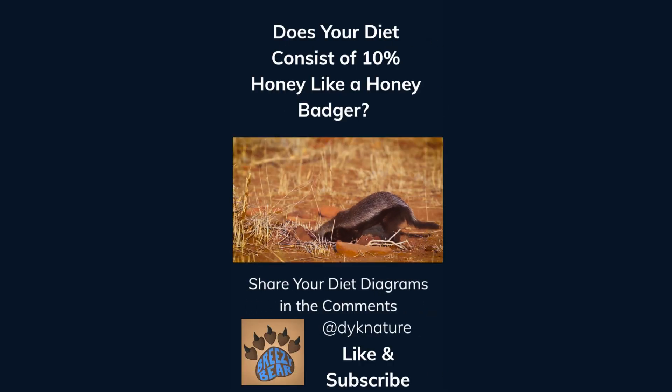Does your diet consist of 10% honey like a honey badger? Share your diet diagrams in the comments and like and subscribe for more facts.